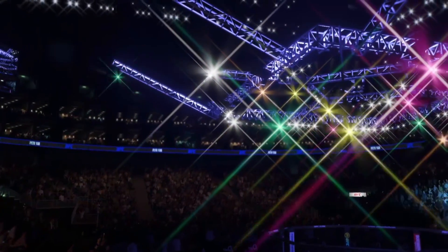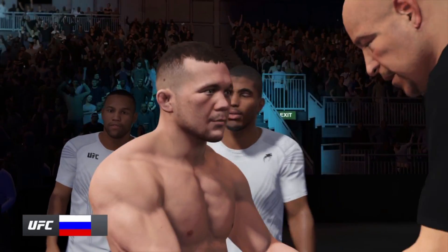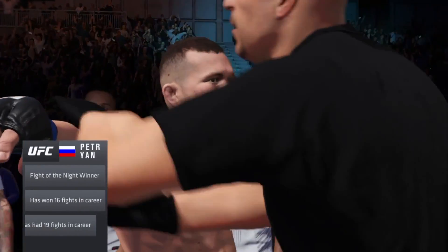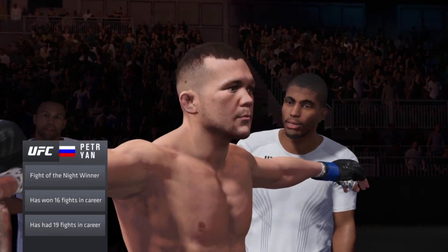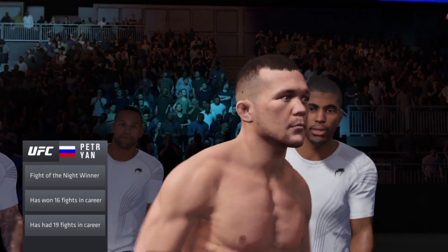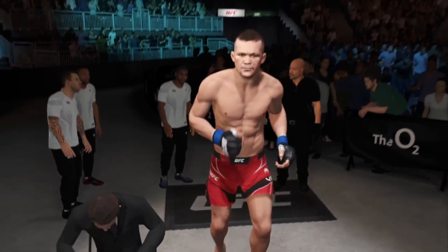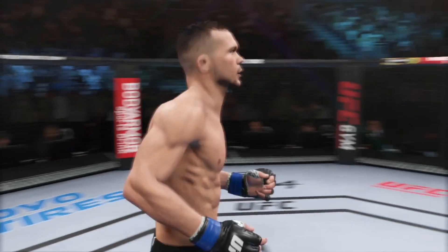110%. He can do everything inside the octagon. Where he is most comfortable is inside that eight-sided structure where most men are terrified of being. He only wants to be there. When you try to wrestle him, he's able to defend takedowns. If you dare stand and strike with him, he can knock you out. He's got all the tools necessary to become a UFC champion.